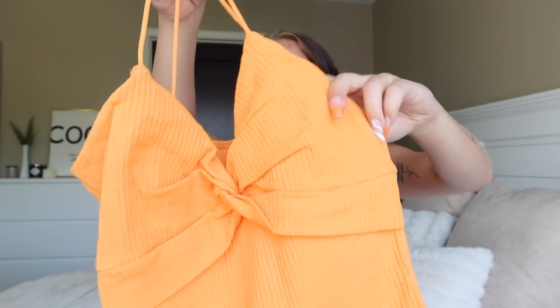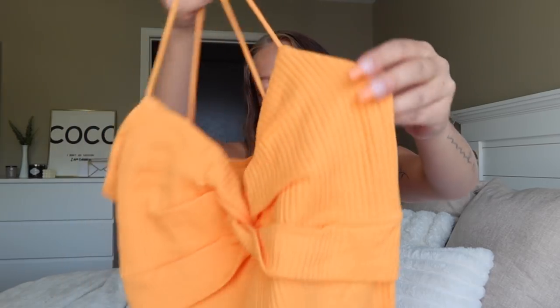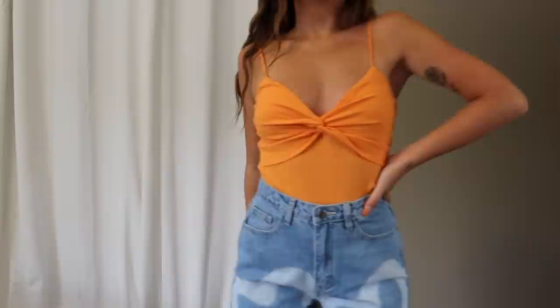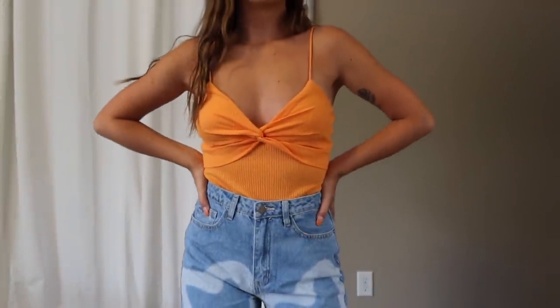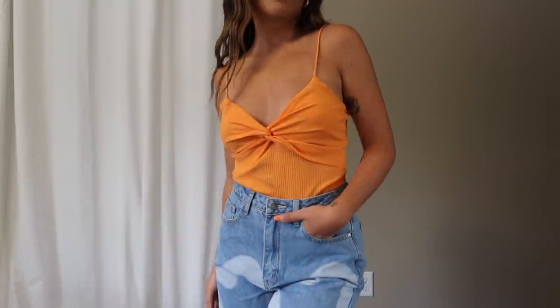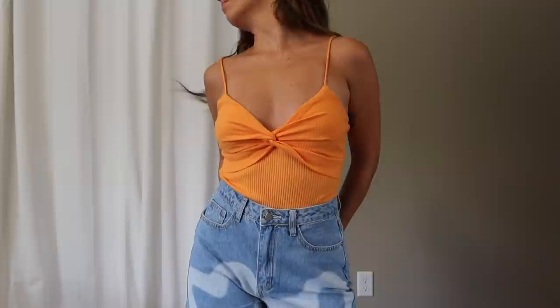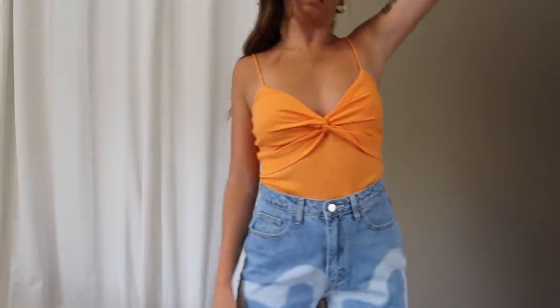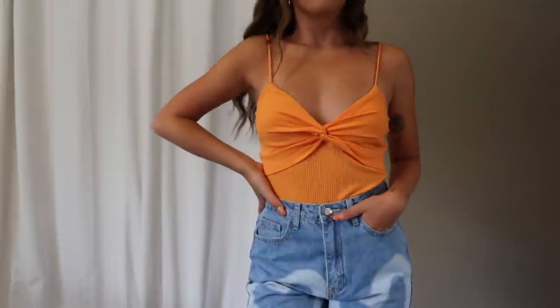Next is another bodysuit — an orange ribbed spaghetti strap with a little twist front. It has clasps on the bottom, which is just so convenient. The material is very very stretchy and I'm honestly impressed. I grabbed it in an extra small, and I'd say it fits a little more like an extra small to small — just a touch bigger than a typical extra small. It worked out perfectly, wasn't too tight, and I love this orange color. Definitely a color I'll be wearing into the fall.